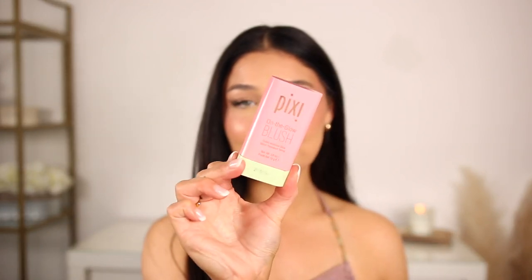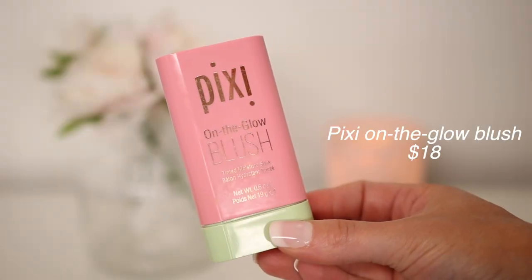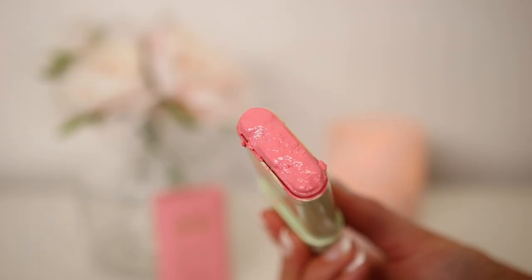The next blush is from Pixi — this is the On the Glow blush, a tinted moisture stick. Super convenient and perfect if you're traveling or on the go and want a quick, simple, no-makeup makeup look. It gives so much pigment — this one's in the shade Fleur. It's very hydrating; look how much moisture it has, it almost looks like a lipstick. I'd highly recommend it if you want moisture in your blush without a mattifying or shimmer effect and just want that natural glow. It has a perfect applicator, or you can dab it with your finger or a brush.